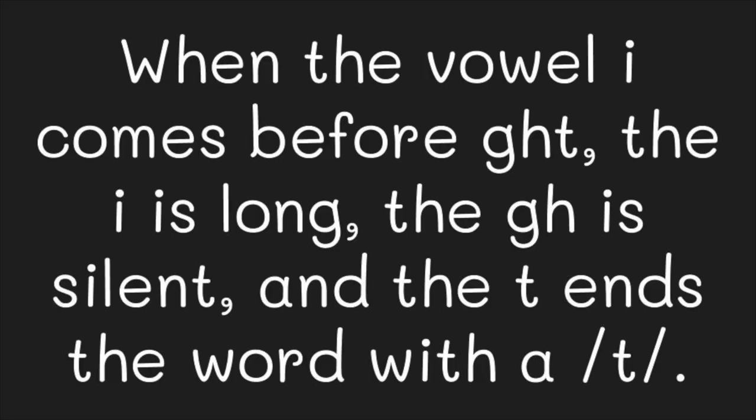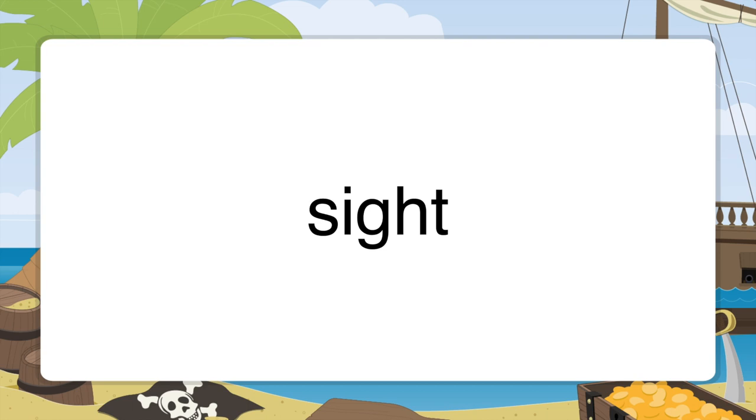The combination G, H is also silent in I, G, H, T. In this combination, the vowel I is also long. The G, H is silent and the consonant T gives the ending sound to the word. I, G, H, T sounds like 'it'. We'll prove this word the same way that we have proved sigh.